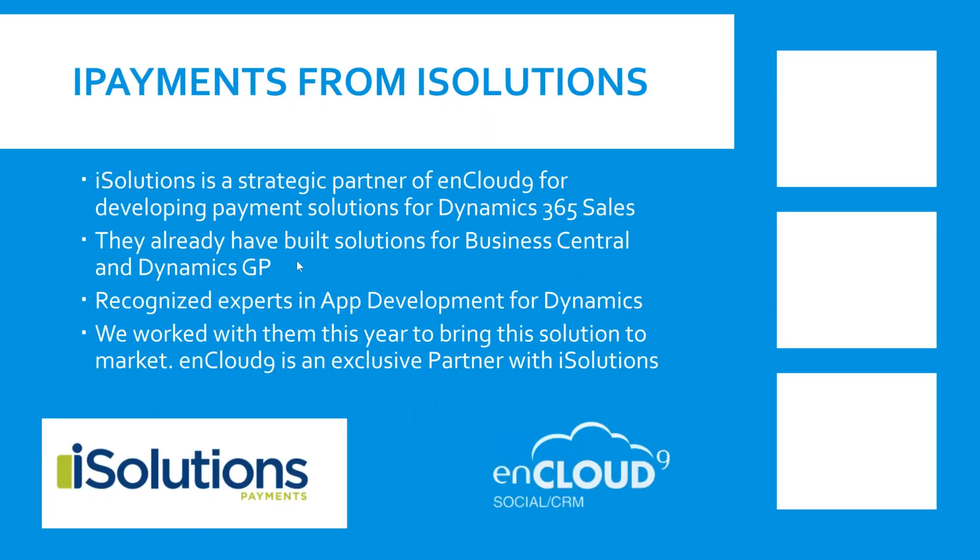So today we're talking about a product. My name is Brian Begley — I'm the owner of nCloud 9. We're going to talk about a partner that we've been working with for a while. The company's name is iSolutions, and they are out of Indianapolis, Indiana.